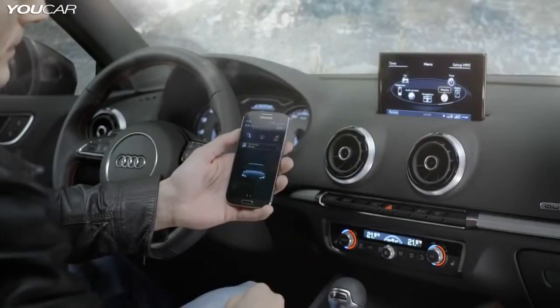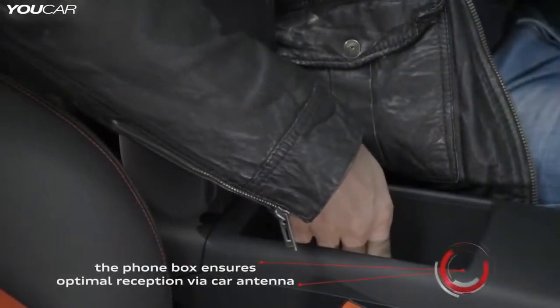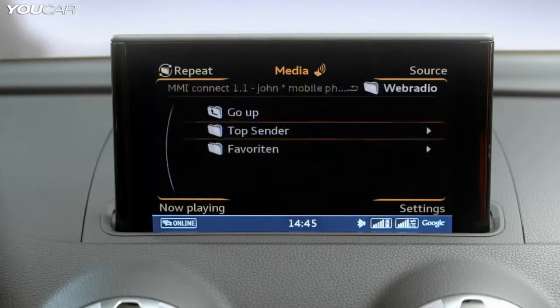Audi Phone Box connects cell phones via a flat planar antenna in the center armrest. An amplifier sends the signal to the outside antenna, thereby reducing cell phone radiation in the interior.